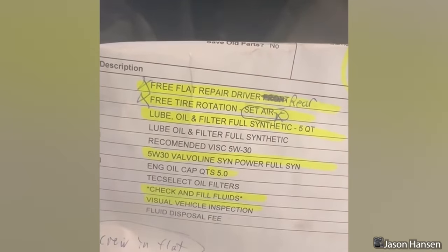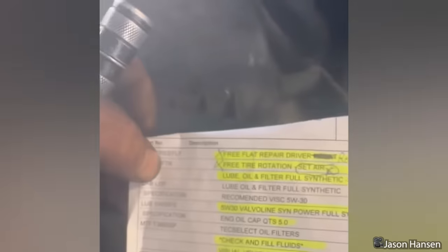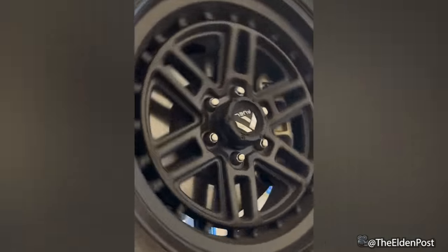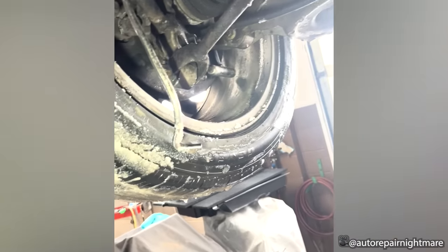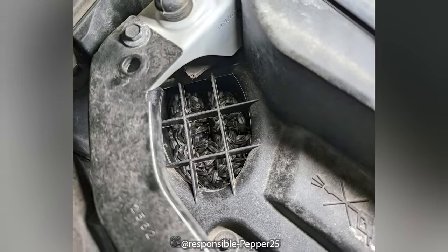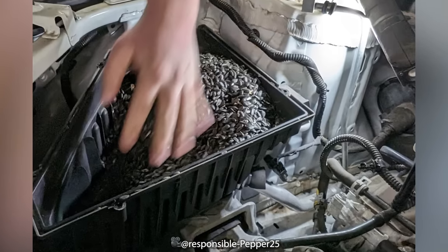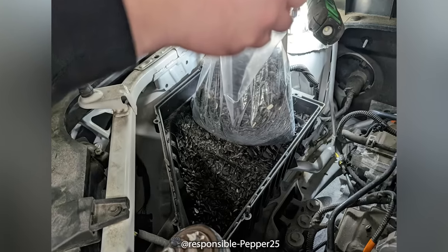Flat repair, tire rotation, and oil change — no other problems. Go ahead and start it. This customer brought their car in because it barely runs and makes a weird sound. The technician discovered that oil was being sucked through the PCV system because the air intake was filled with sunflower seeds. The customer went home happy with two bags full of seeds.